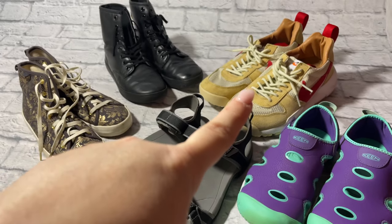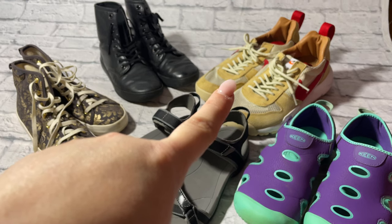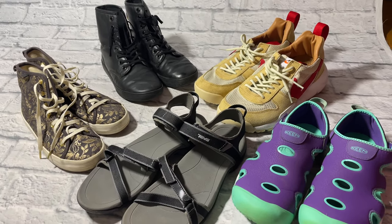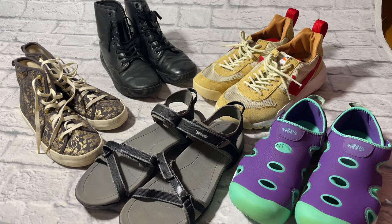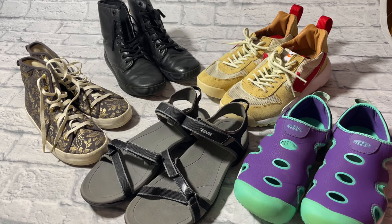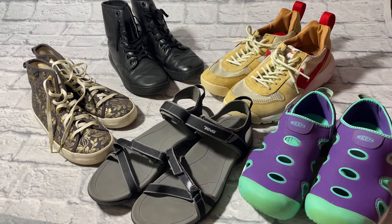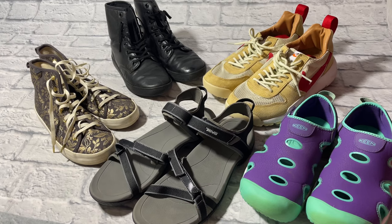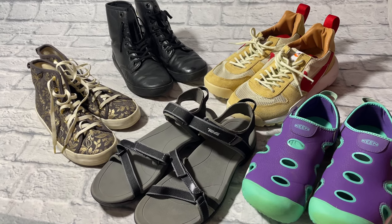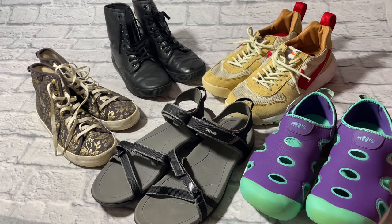Last but certainly not least, my favorite: the Nike Tom Sacks Mars Yard 2.0s — absolutely phenomenal. These rock stars cost me $12.99, they're a men's size 9.5 and a Euro size 43. They look like they've never been worn, practically brand new, and I cannot believe they were donated. So happy to have found these, as I am with all the pairs of shoes I bought today.